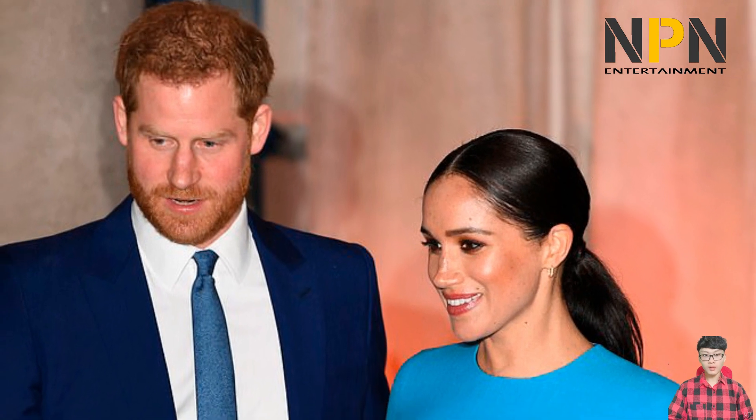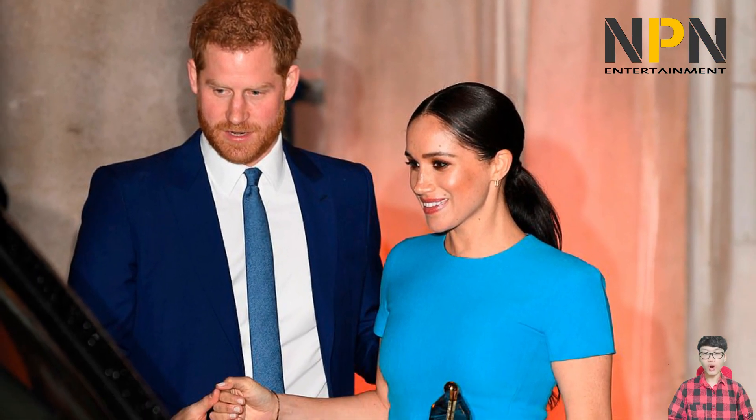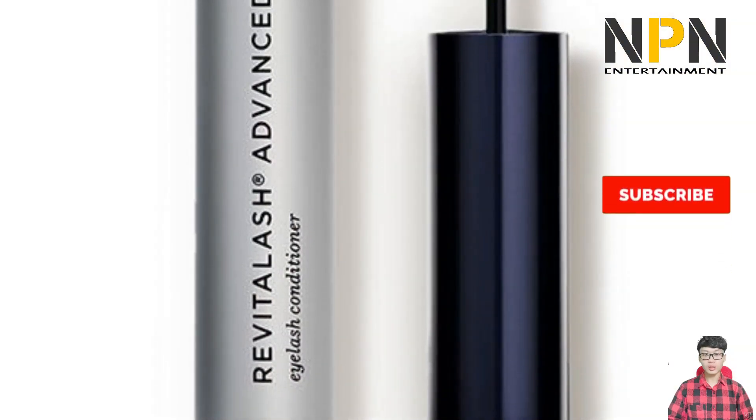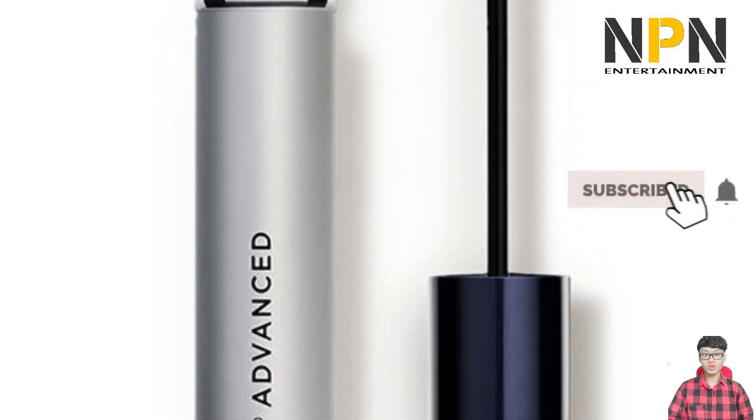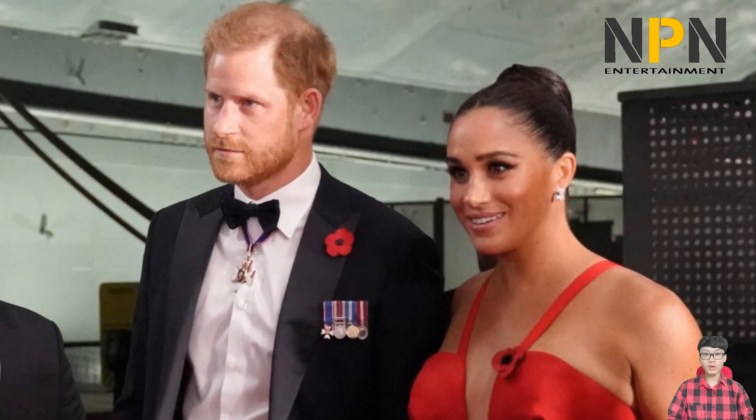Meghan's favorite products make the Duchess radiant in front of the camera, from the exfoliant she uses to stay glowing to her makeup essentials. Fans have coveted Meghan's signature sparkle since well before she became a member of the royal family. Her dewy radiant skin, charming freckles, and low-key makeup looks have served as aspirational inspiration to many.